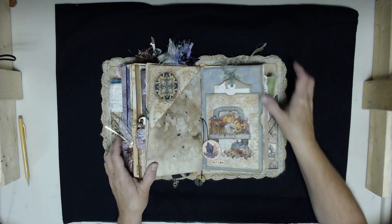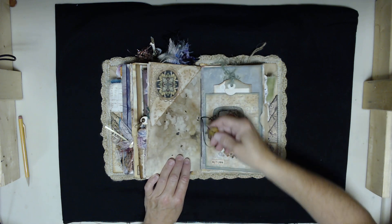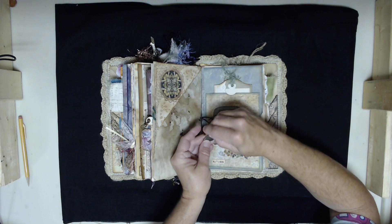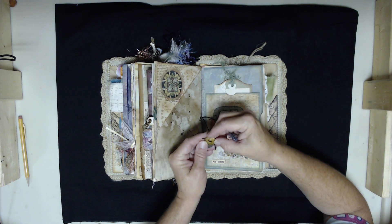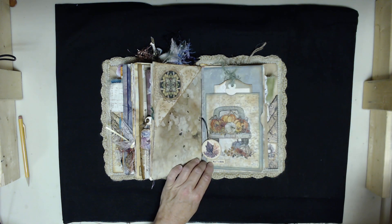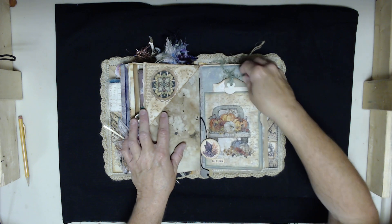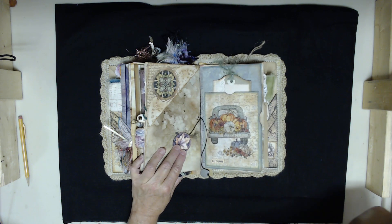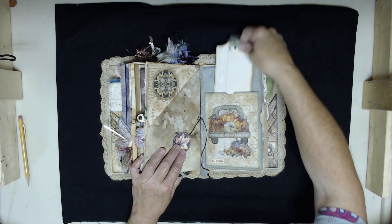Over here is the other side of another eco-dyed paper. There's a metal medallion that says 'peace' on it, with one of my alcohol-inked buttons, a tuck spot up here, and another little piece that says 'autumn' with the back of an old vintage truck with pumpkins and flowers, and a tag.